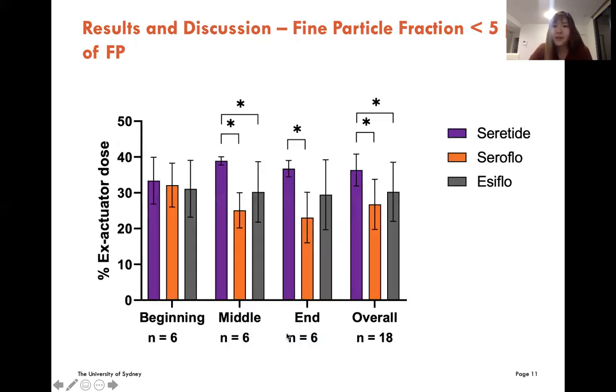This slide shows the fine particle fraction lower than 5 microns for fluticasone propionate. It is important for an inhaler to have a high FPF because particles with an aerodynamic diameter lower than 5 microns are more likely to deposit into the deep lung and produce therapeutic effects. In the beginning phase, there was no significant difference. But from the middle phase, both Seroflow and Easyflow had a lower fine particle fraction than Seretide. Interestingly, in the end phase, only Seroflow's fine particle fraction was significantly lower than Seretide. But overall, Seretide had a significantly higher FPF than both generics.